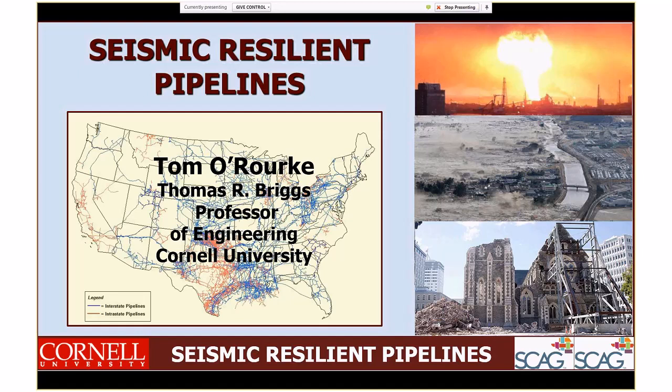Professor O'Rourke is probably the world's expert on pipes and earthquakes, and this is a very critical function. When we look at what a big earthquake can do for Southern California, damage to water systems is the single largest cause of loss, and as it impairs our ability to fight fires, it is also a source of significant casualties.